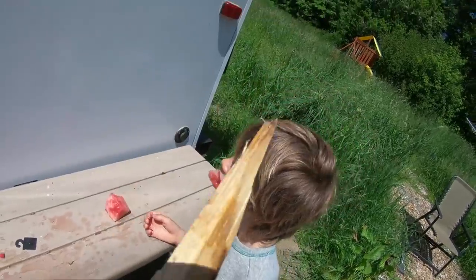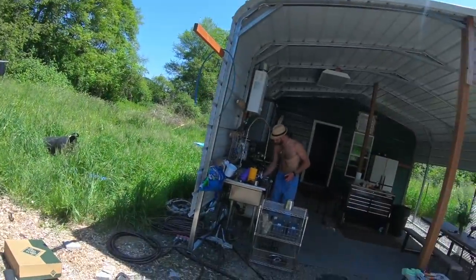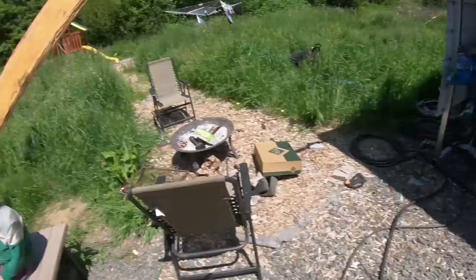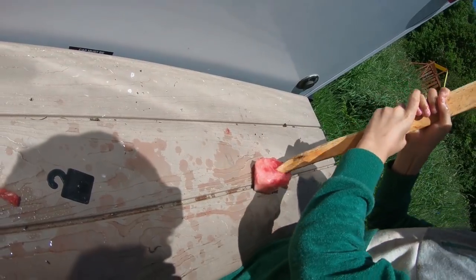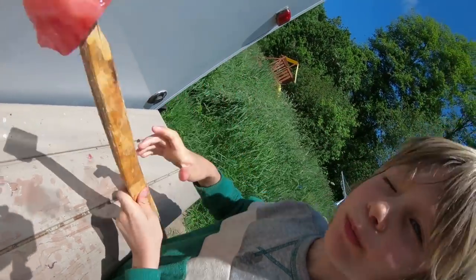He just ate it off the end of it. Dude, this sword is awesome, bro. You guys, Axel's cousin Jason made this awesome sword. He whittled it by hand from a giant tree. It's really good for sticking watermelon. That's how we eat watermelon around here, you guys — with a sword.